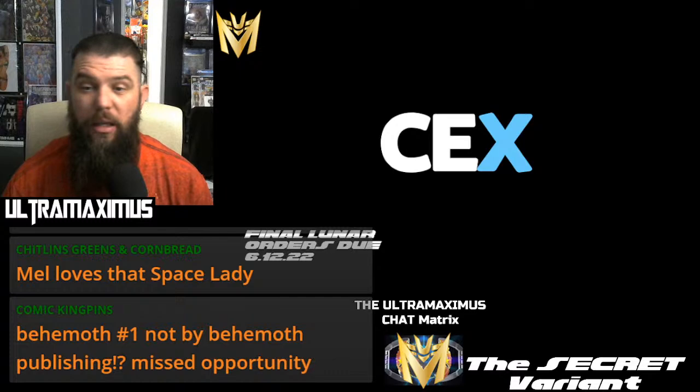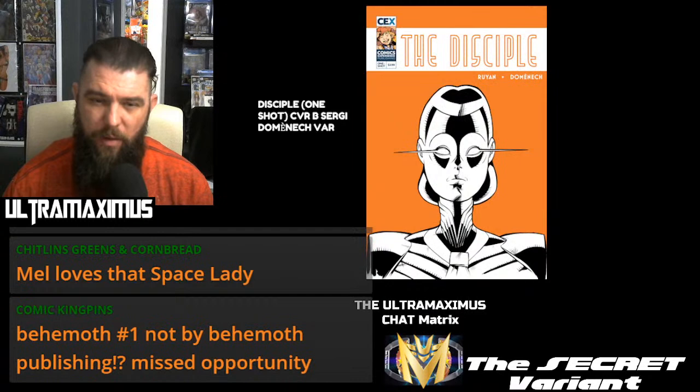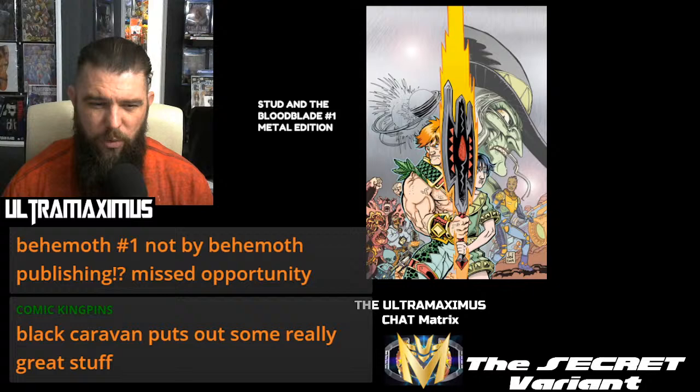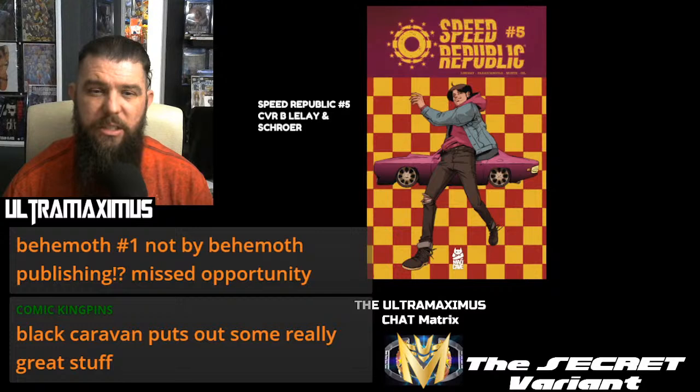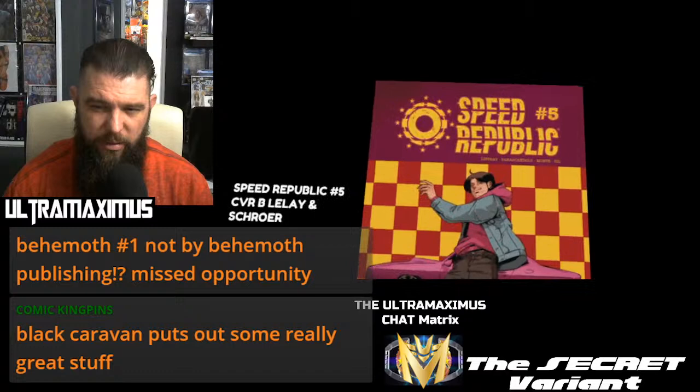Comics Experience giving you Final Orders due next Sunday with the Disciple One-Shot, cover A, cover B, and cover C — which looks surprisingly like the cover B. Stud and the Blood Blade Number 1 Metal Edition — if you can't tell, this is a cross between He-Man and the Wizard of Oz. Mad Cave dropping the Speed Republic Number 5, cover A and cover B. That's going to wrap it up for them.